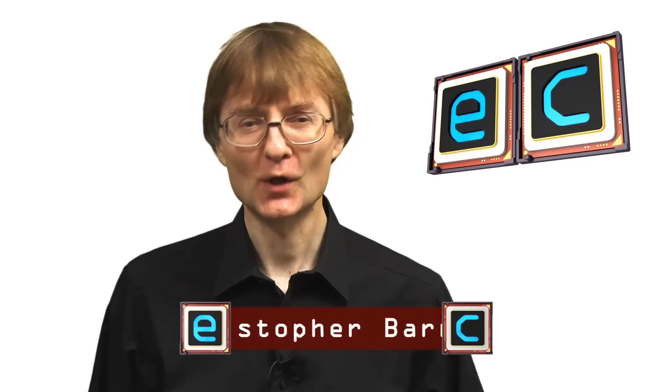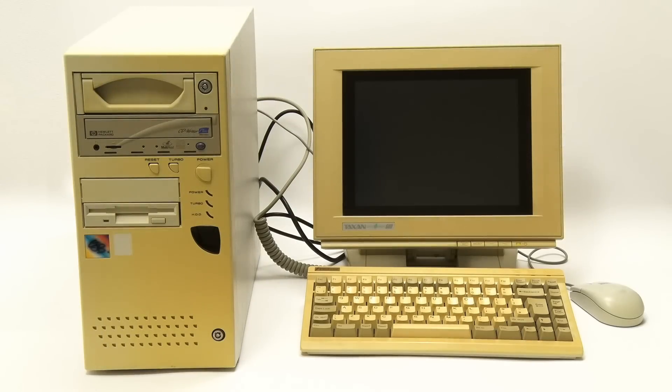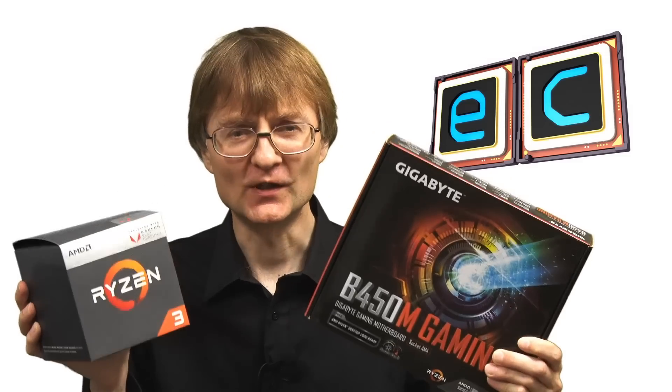Welcome to another video from ExplainingComputers.com. Earlier this year I built a desktop PC using a Ryzen 3 processor and a B450 motherboard, and during that build I started to think back to the first PC I ever built in 1996. So what I've done is find all the components I used to build that 1996 PC, put them back together and got them working, so we can compare the first PC I ever built with the most recent.